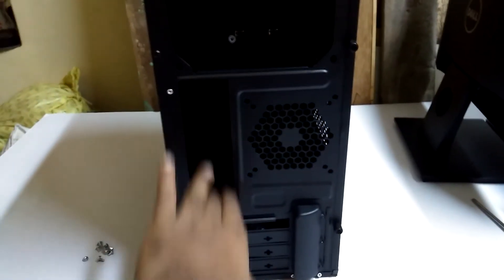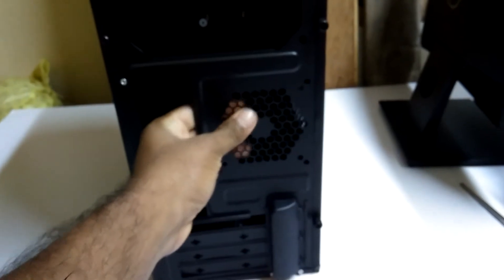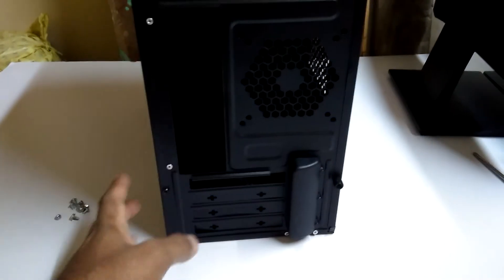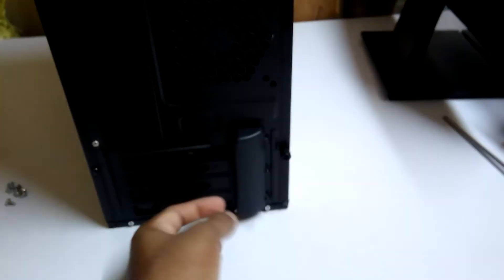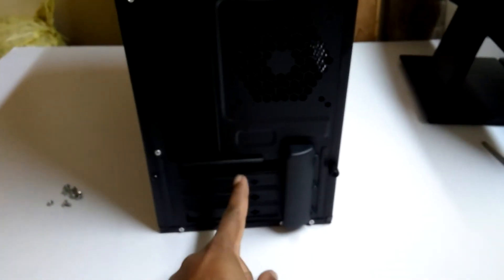There are motherboard I/O connections, a space for your fan, and four slots for your graphics card and add-on cards. This is plastic material that you can remove to fit your graphics or add-on cards, and on this side we have empty space.